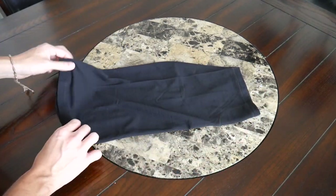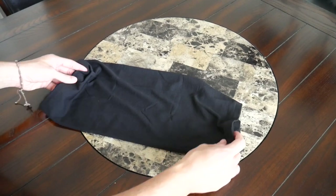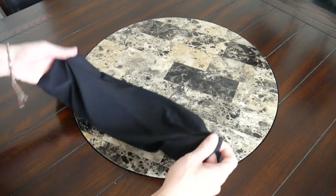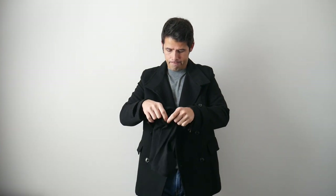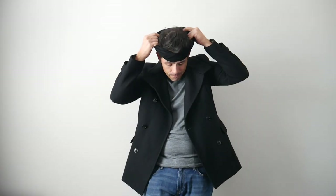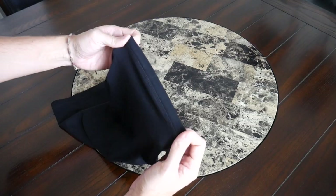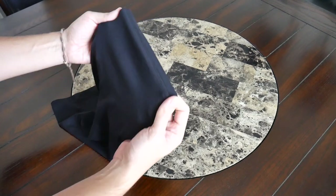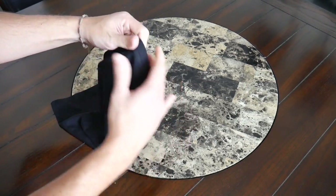The last item is the neck tube, which is not something I've normally traveled with, but Pack Hacker really likes this type of item and features similar ones in many of their videos. After using it, I can see why — it's a very light and small item that's easy to wear or toss into a bag without taking up much space. You can wear it around your neck in colder climates, toss it over your eyes as a sleep mask, use it as a headband or beanie, or in a pinch pull it up over your face as a basic face covering.